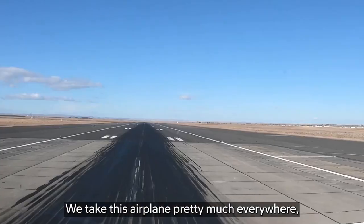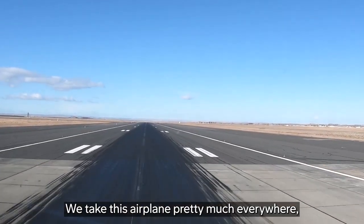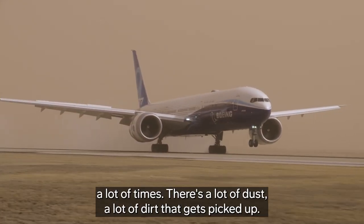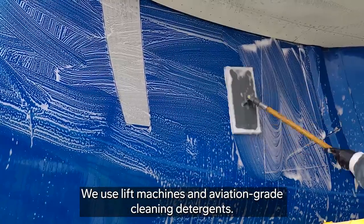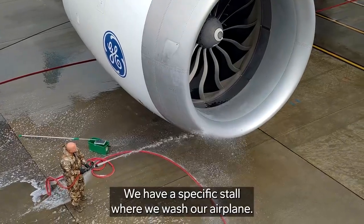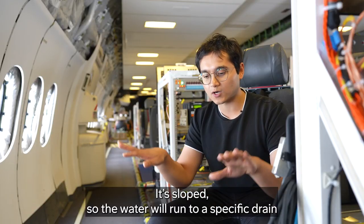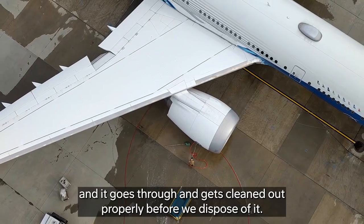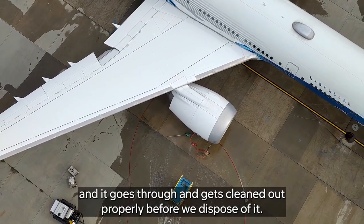The airplane gets washed from nose to tail. We take this airplane pretty much everywhere, particularly the desert a lot of times, so there's a lot of dust and dirt that gets picked up. We use lift machines and aviation grade cleaning detergents. We have a specific stall where we wash our airplane — it's sloped so the water runs to a specific drain where that water is controlled and cleaned out properly before we dispose of it.